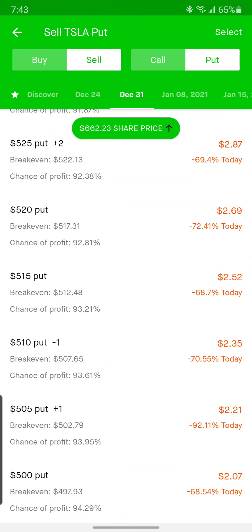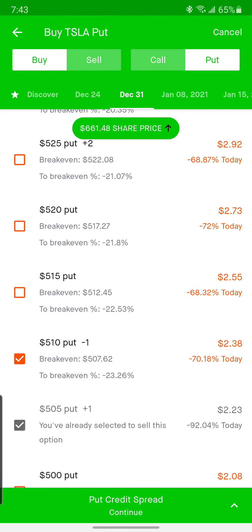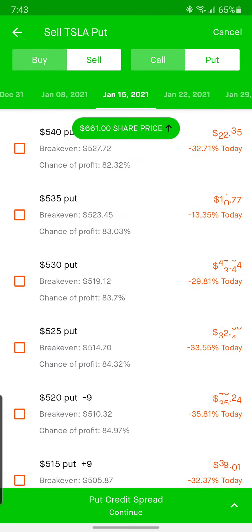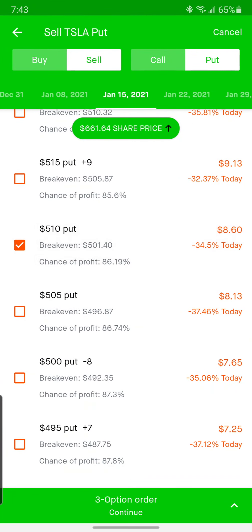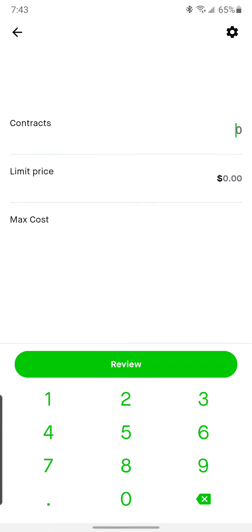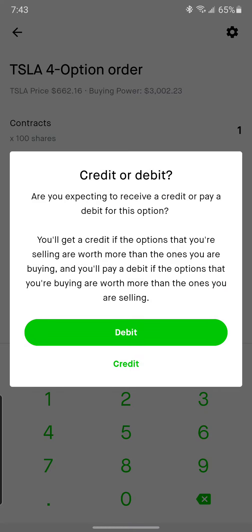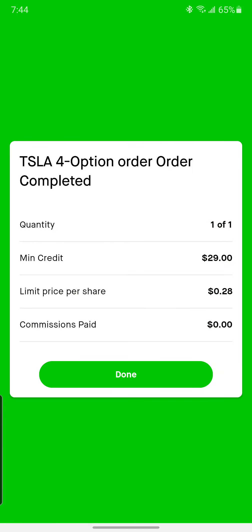Next ones — a $5.10/$5.05. Sell the lower one, buy the higher one, out a couple weeks. What do we get if we just move it out two weeks at the same strike price? There's still the $5.10. We got $30 — we'll take it, why not. Let's see if we can even get $28 here. We got filled at $29.